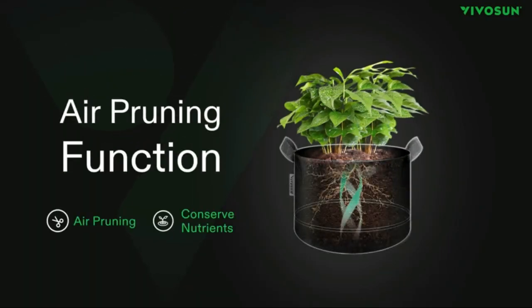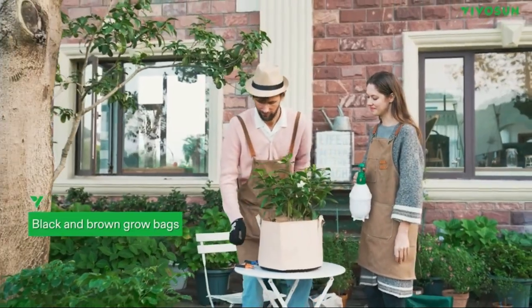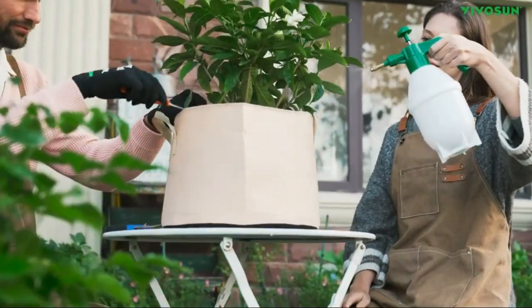The breathable fabric allows for proper air circulation and drainage to keep plants healthy. The sturdy handles make it easy to move around and transport your plants.